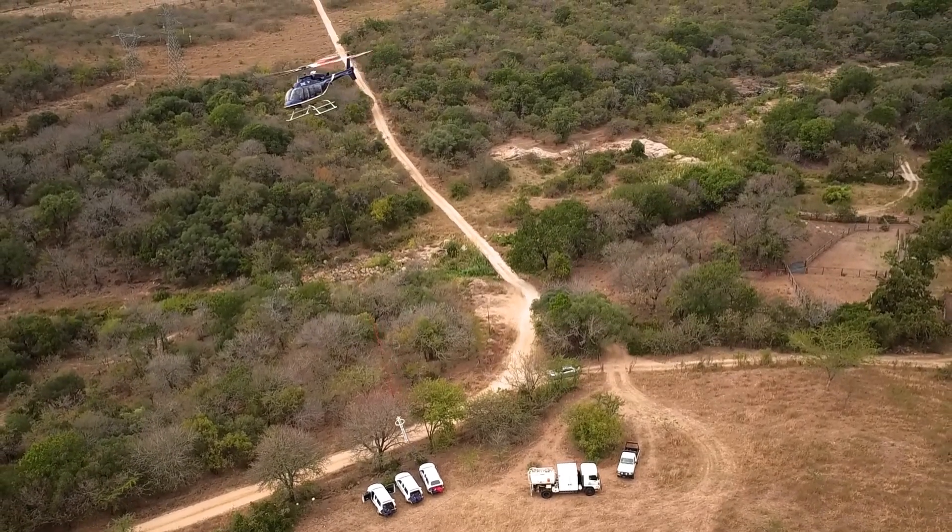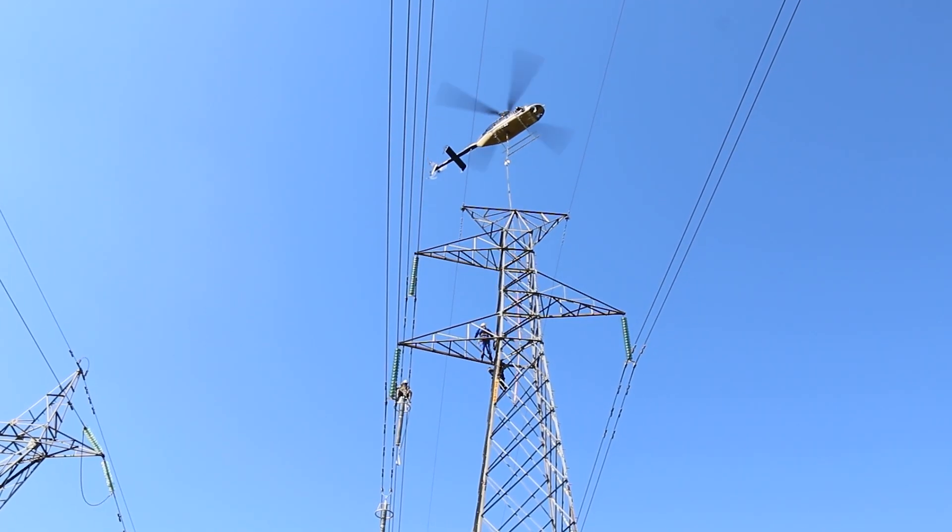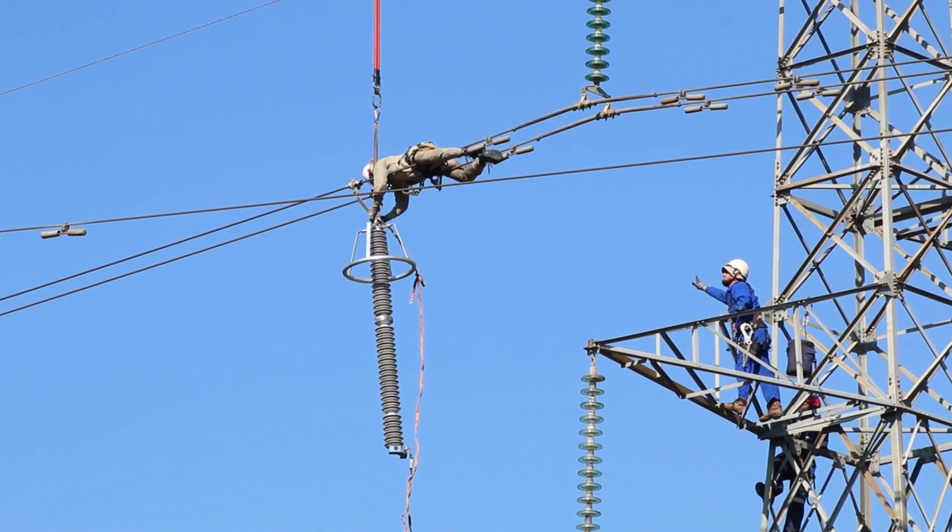Currently, 317 line surge arresters from Hitachi Energy have been installed on 146 transmission line towers in the network.